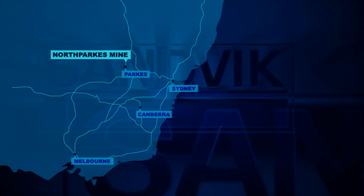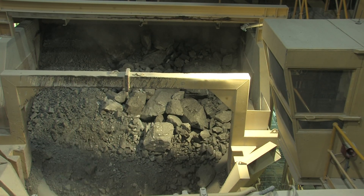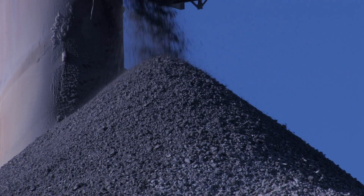North Parks Mine is located 27 kilometres from the town of Parkes in central New South Wales. The underground copper and gold mine processes ore to high-grade copper concentrate on-site before being transported south to Port Kembla and shipped to international customers.